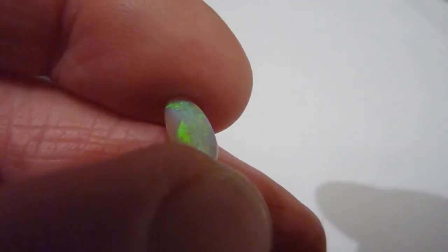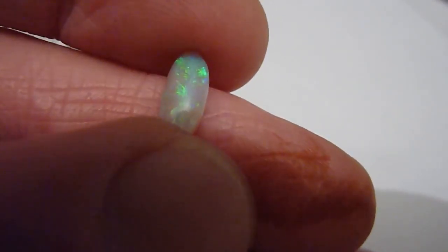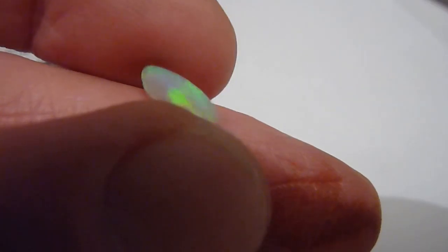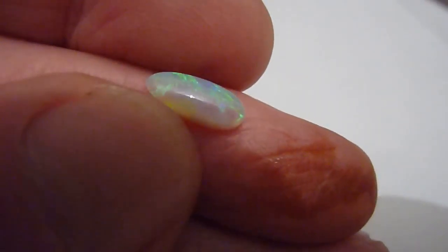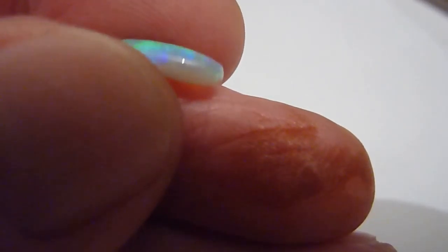This is a nice natural opal from the Lightning Ridge Mines of Australia. Freeform in shape, grey background colour with these flashes of bright green and blue across its entire surface. It's domed and polished on one side, flat on the other.